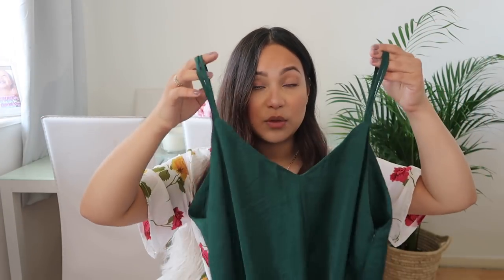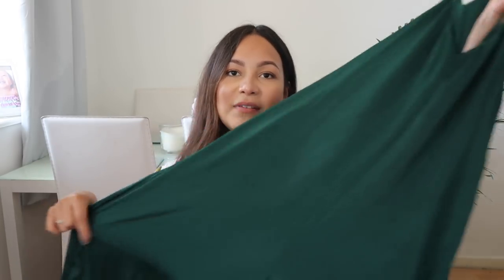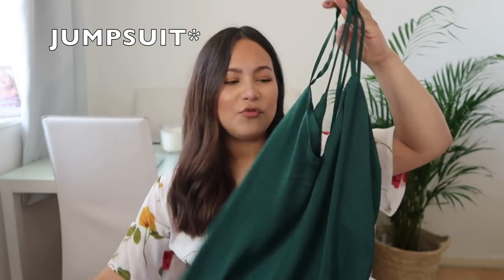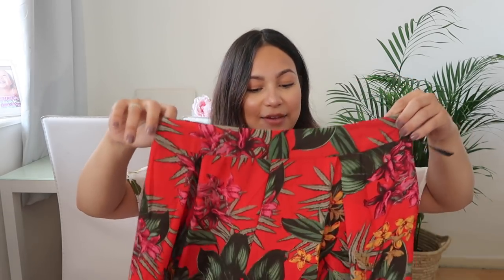I've got this jumpsuit that I love — it's not really that new but it's beautiful. It was so cheap, on sale. It's like a very shapeless but really gorgeous jumpsuit with a really low back. I think this as a beach cover-up would look really good because it's quite long. I haven't worn it in the UK but I think for a holiday it would be gorgeous.